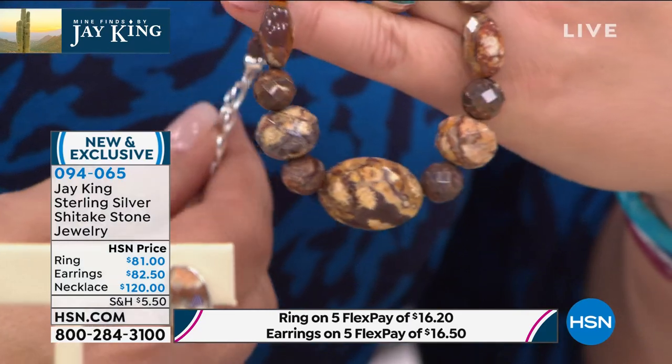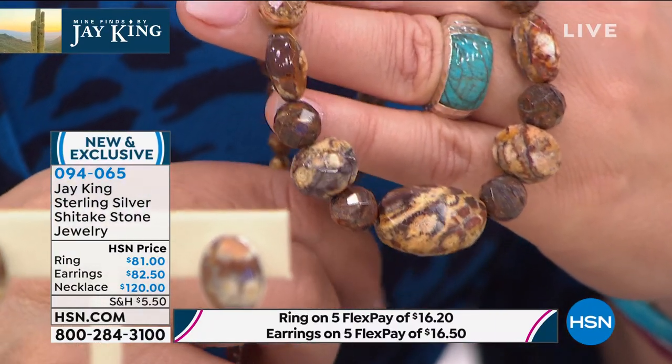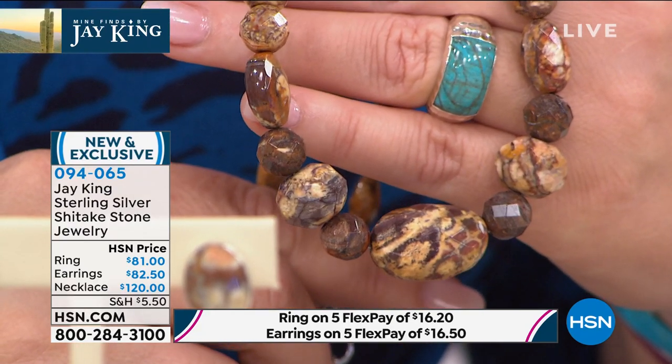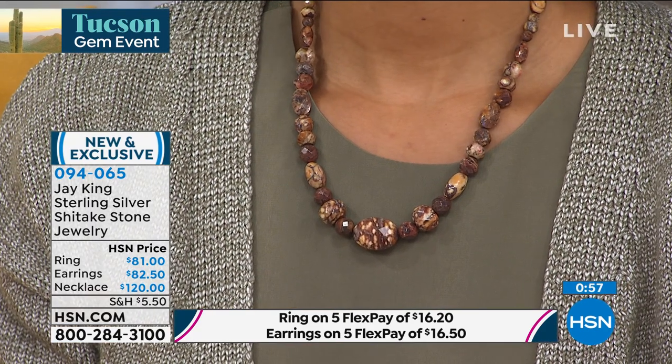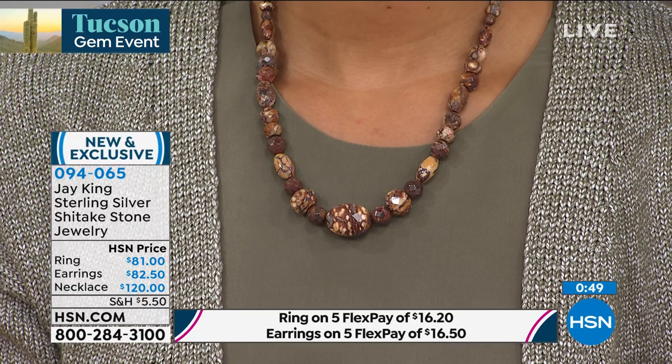It does remind you of really gourmet shiitake mushrooms — it has kind of that color. What I love about this is it's so hard, it takes an amazing facet. But every one of them has such a unique character. I've never seen this material anywhere else in the world. It's very hard to find unusual chocolates and tans — they're usually all chocolate or all tan. This is like chocolate and tan together, and it has so much character. Every one of them is a unique piece of wearable art.